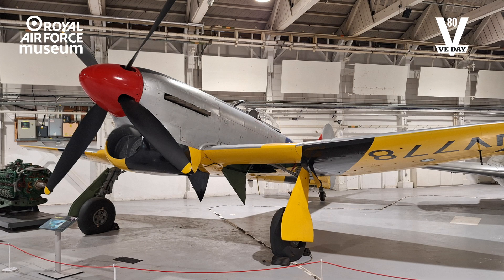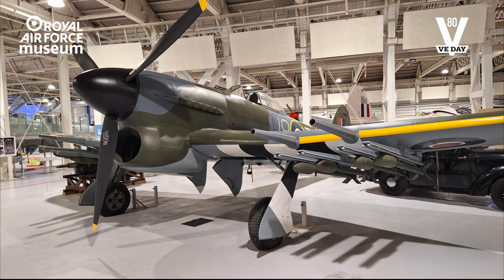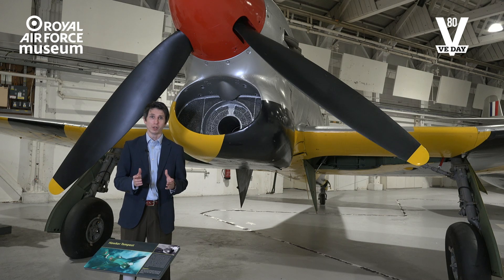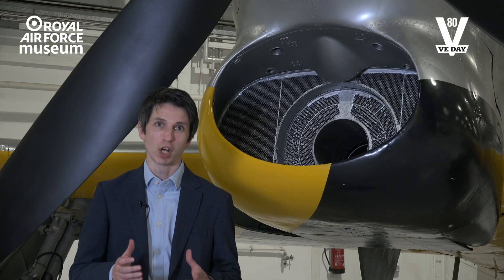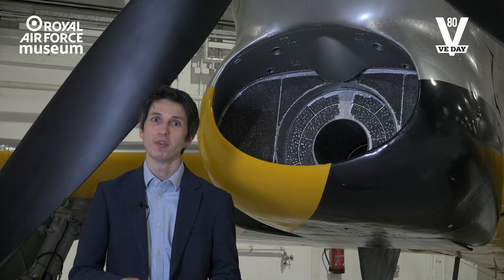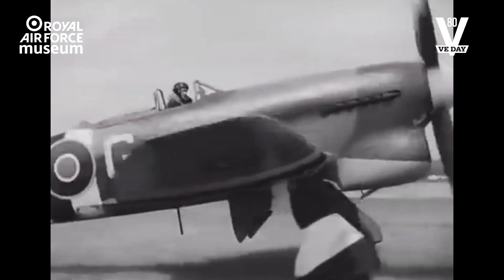The Tempest represents an evolution of aircraft design, remedying some of the problems that were found on Hawker's more famous fighter, the Typhoon. The Tempest was not a radical leap forward — it was the careful employment of technological advancements. It arrived in time and in numbers for the air defense of Great Britain, and it remained in RAF service until 1951.